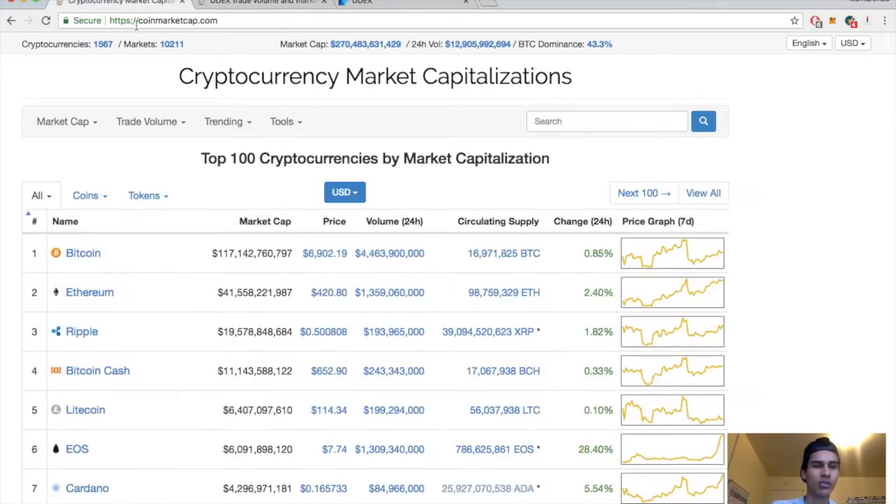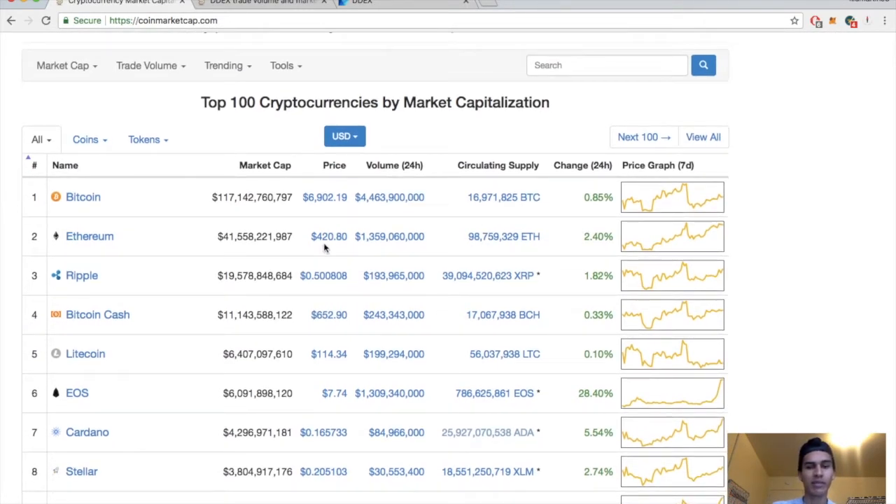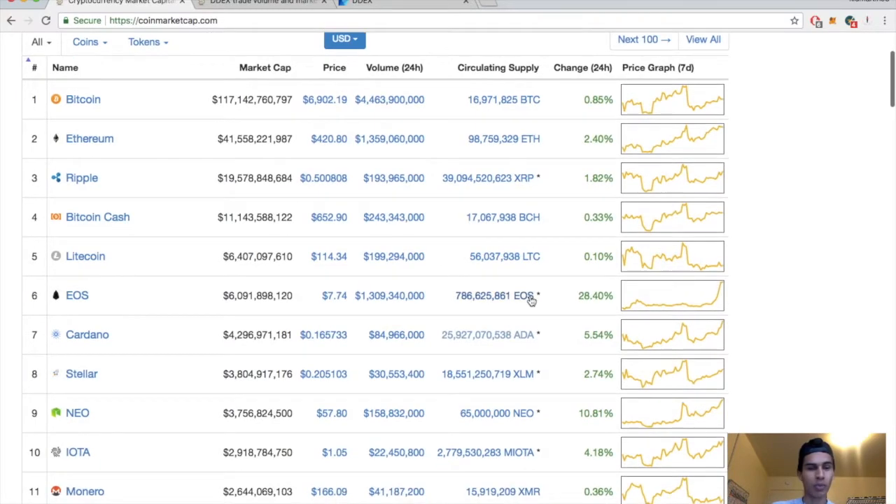Before we take a look at their website, let's run through the market. Market cap is sitting at 270 billion, today's volume 12.9 billion, Bitcoin dominance sitting at 43.3%. Bitcoin is still below $7,000, up almost one percent for the day. Ethereum is finally back up to $420, up two percent for the day. I'm waiting for the break and close above this level on the daily — if today closes above this level I will be taking a buy. Ripple up almost two percent, Bitcoin Cash up 0.33%, Litecoin up 0.10%.